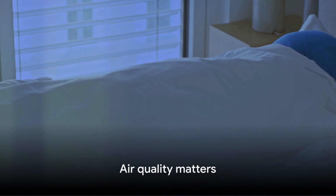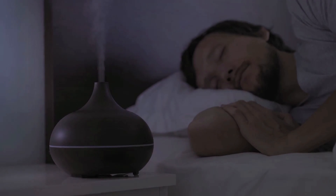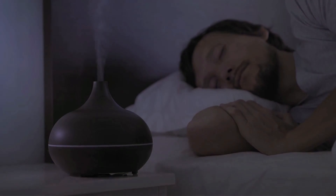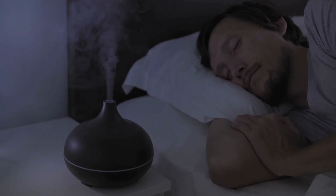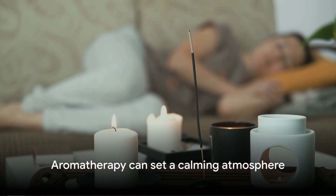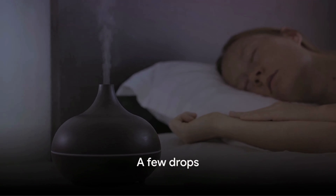Air quality matters for sound sleep. Ensure your bedroom is well-ventilated and free from allergens like flowers and plants. Use an air purifier if necessary and keep your bedroom clean and dust-free. Aim for a cooler room, typically around 18–21 degrees Celsius, as cooler temperatures are often more conducive to sleep. Experiment with your room's temperature to find what works best for you. Aromatherapy can set a calming atmosphere in your bedroom — invest in high-quality essential oils such as lavender or chamomile. A few drops on your pillow before sleep can work wonders.